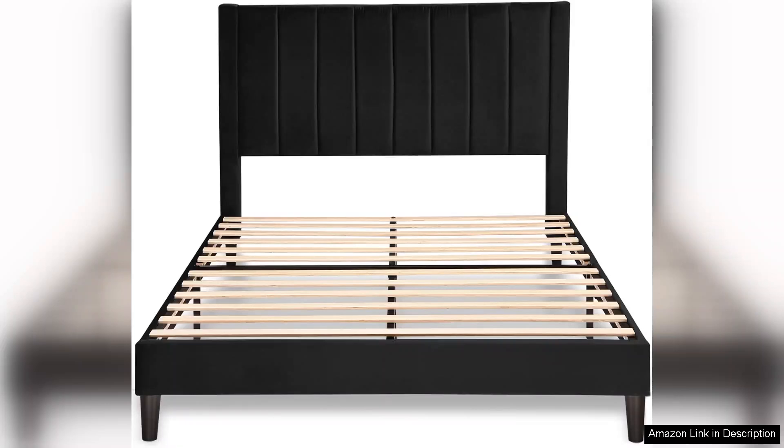Overall, the Alawai Queen bed frame is a fantastic investment for anyone looking to elevate their bedroom decor while enjoying a strong and durable bed frame. Its combination of style and functionality makes it a standout choice for anyone in need of a new bed frame. Highly recommended.